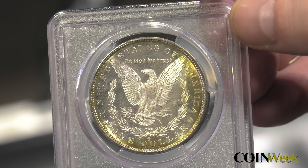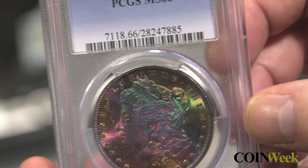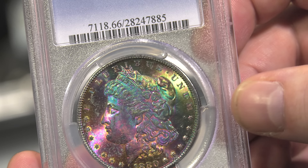These are just a few of the fantastic coins that Legend will have on offer at the Regency 17 sale. To see all of the coins or to register to bid, go to www.legendauctions.com.